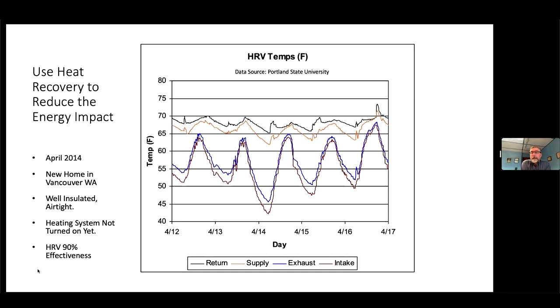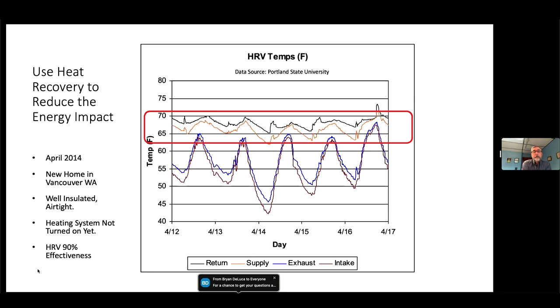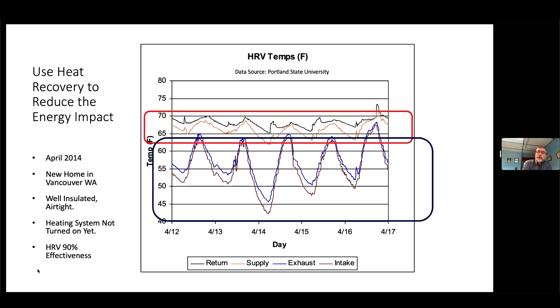Here's a house built in 2014 with Zehnder equipment — newly constructed, super-insulated, tighter than 0.6 ACH50. The top lines are internal temperatures in April with no heat turned on and the family occupied. The heating system hasn't been turned on, yet the temperature is hovering near 70°F. The lower lines are outdoor temperatures; the blue line above is exhaust air after going through the heat recovery core heading back out. This shows how well the equipment works when matched with a really good building envelope.